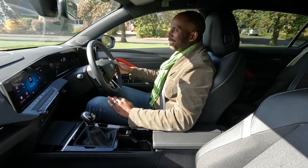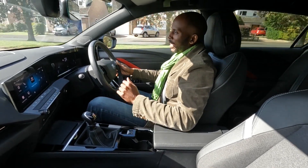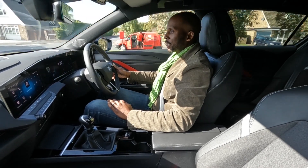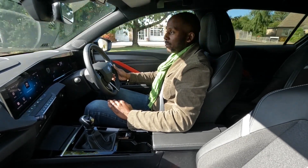Hello and welcome to WeBlog Any Car with me Sheridan. Today I'm in the new Vauxhall Astra, the petrol version — the 1.2 litre turbo.